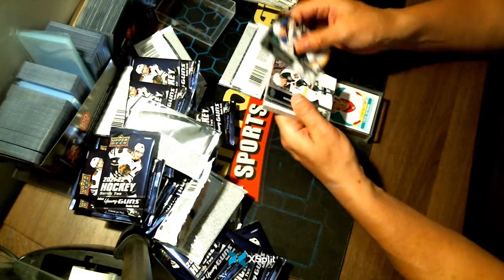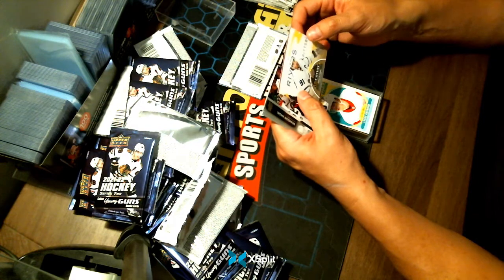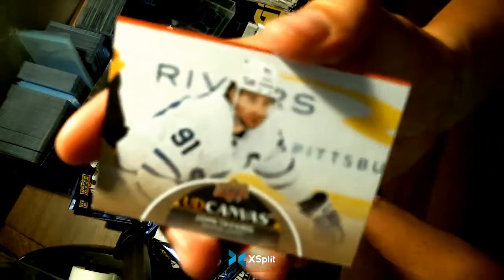Final pack — we end with an Upper Deck Canvas of John Tavares for your Toronto Maple Leafs.